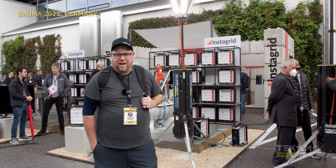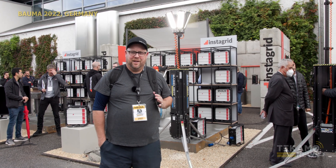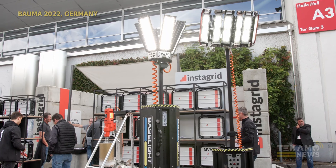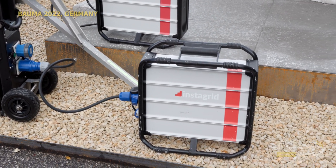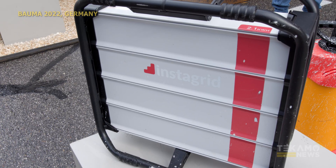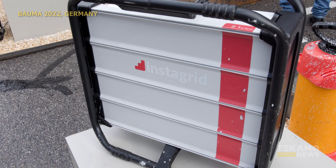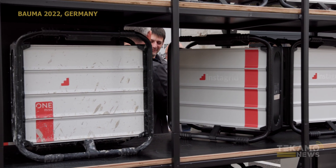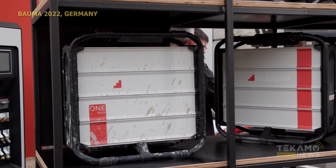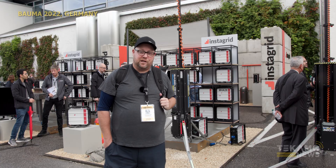Hey guys, Josh from Tecmo News. We're here at Bauma 2022 in Munich. Behind me we have the Baselight system, which is powered by the Intagrid battery. This is a completely mobile, quick little unit. It replaces your big generators and stuff that you have to take on site. It folds down to a portable, movable size — something you can easily throw in the back of your pickup truck or back of a minivan. Awesome units, all powered by the Intagrid batteries.